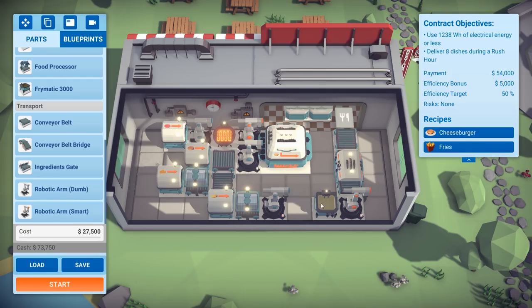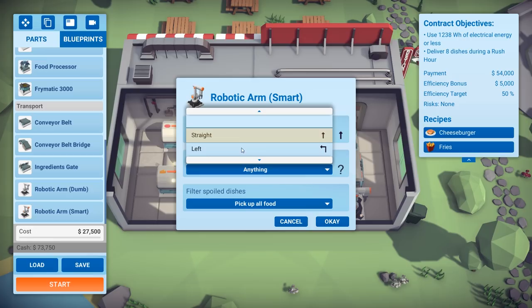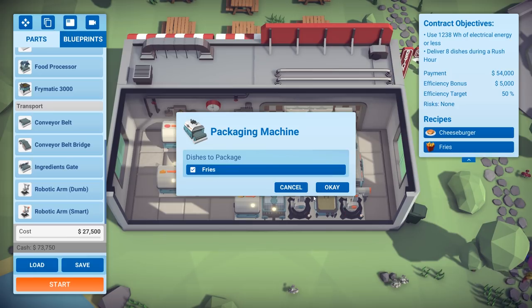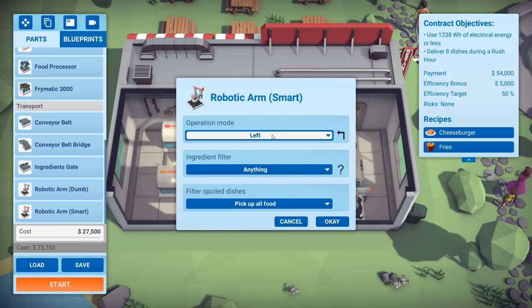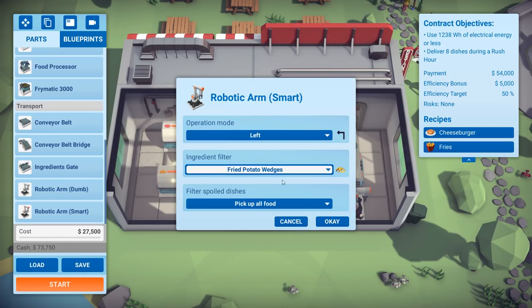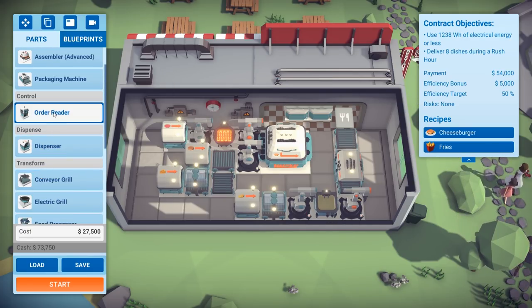I know that if you right-click a zone here the operation moves straight, but I wonder if I make it go to the left will it put everything in there. Let's check that frymatic — fried potato wedges. Hit OK. Let's go ahead and get ourselves an order reader.